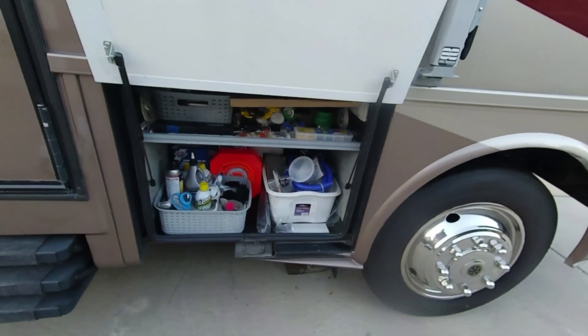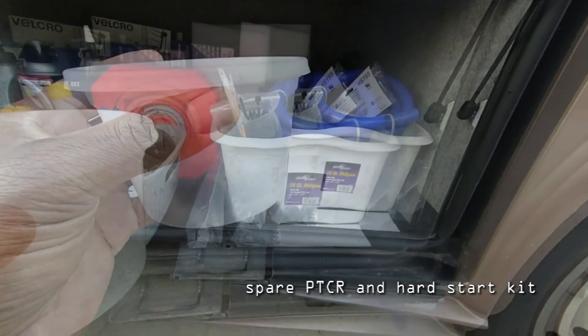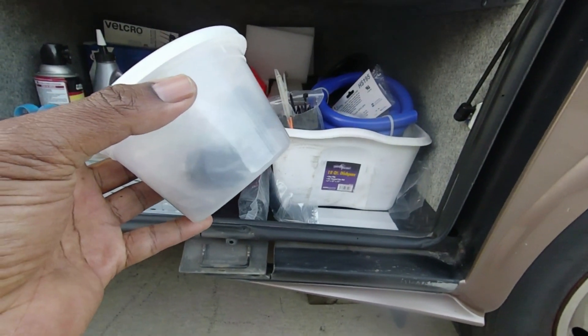I'm assuming the same is the case for the rear unit. What I'm going to do today is go up and do an investigation. Before I go up, I'll make sure I have supplies and tools. I'm going to my spare parts bay in the RV to grab a container that has the PTCR as well as the hard start capacitor.